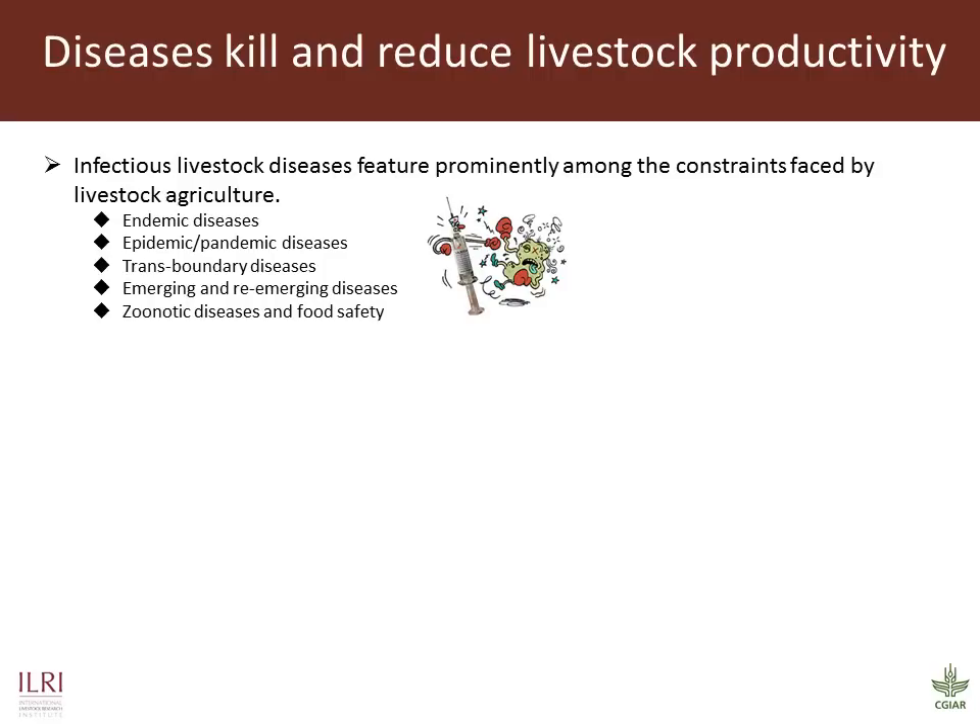So why does ILRI need this program? It is recognized that livestock diseases, which fall into various different categories as listed here, feature prominently amongst the various constraints faced by smallholder farmers and pastoralists. Therefore, within the ILRI strategy, our program primarily contributes to increasing livestock productivity, but there are also other implications such as assets, income and nutrition.